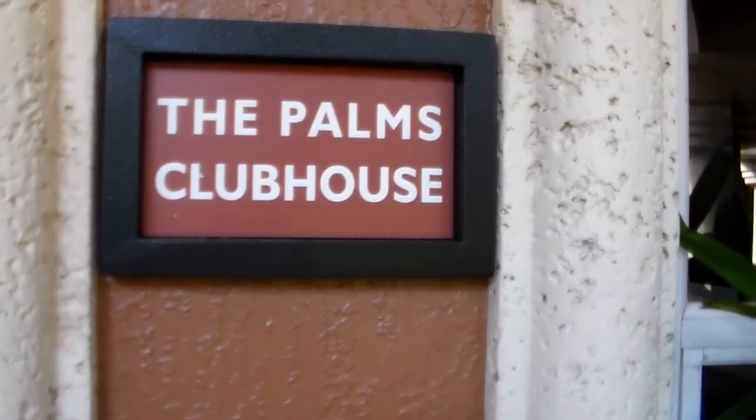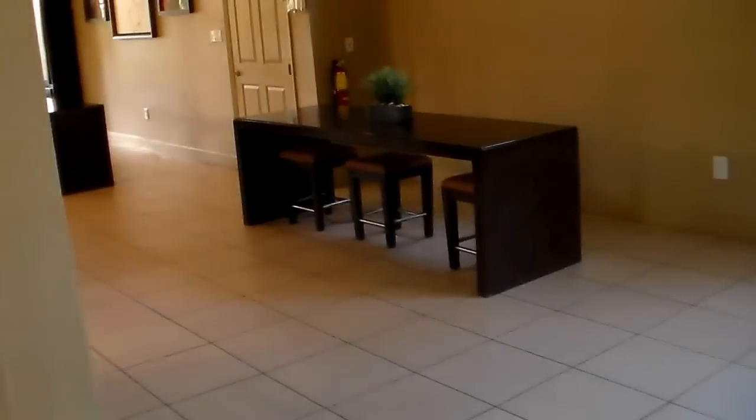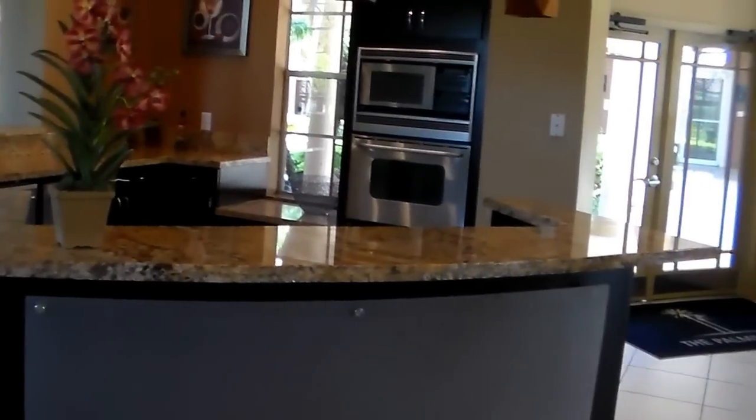We're entering the palms clubhouse. The first thing I see is a pool table. There are TVs on the wall, and a complete kitchen area with full granite countertops, dishwasher, and ice maker. If you want to come with friends and watch TV you can, or you can rent this room out for a party — which runs $250 an hour. This is a wonderful facility for residents to use.